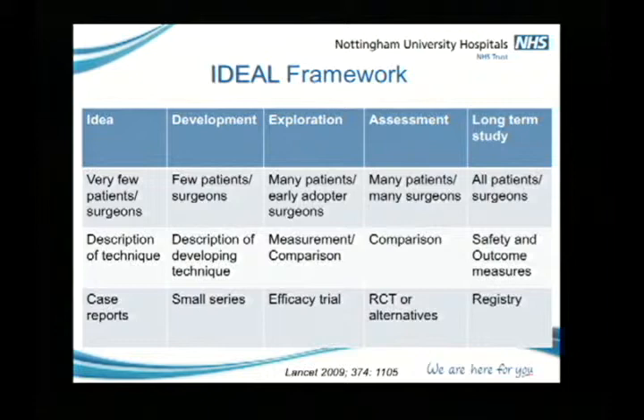What they described was really a five-step process. Somebody has an idea. There's going to be one or two surgeons interested in the idea. They're going to describe the technique in case reports. It moves on to development — not many surgeons are still doing the procedure, but they're describing and developing the technique. We've heard some about that today, particularly from Dave Terrace. And they'll publish a small series.